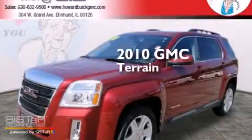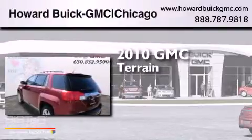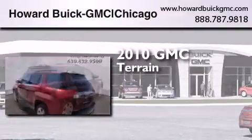This is a 2010 GMC Terrain. It has a 2.4-liter 4-cylinder engine and a 6-speed automatic transmission.